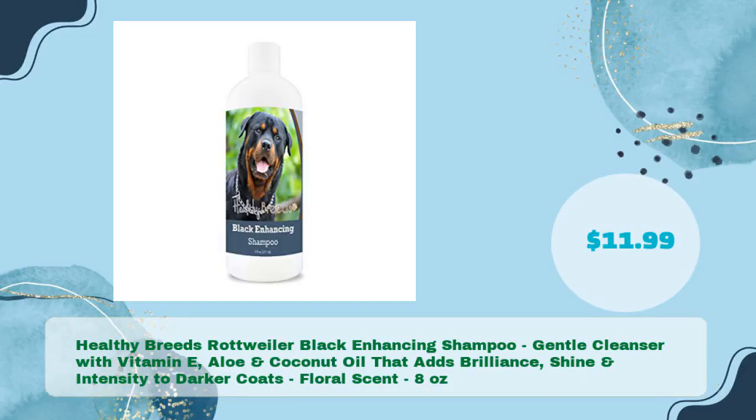Number two: Healthy Breeds Rottweiler Black Enhancing Shampoo. A gentle cleanser with vitamin E, aloe and coconut oil that adds brilliance, shine and intensity to darker coats. Floral scent, 8 ounces, in just $11.99.